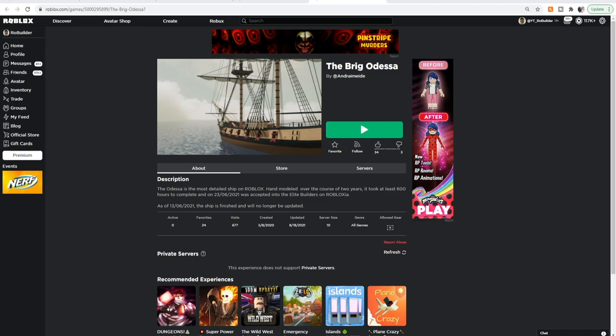It's got 677 visits, 24 favorites, and 0 active players. If this is a dope showcase, let's try to run up those numbers, guys. The description says the Odessa — I'm gonna say Odessa, okay? If it's pronounced differently, I'm sorry. But the Odessa is the most detailed ship on Roblox. Hand modeled over the course of two years, it took at least 600 hours to complete, and on June 23rd, 2021, was accepted into the Elite Builders on Roblox.